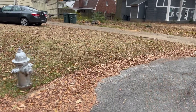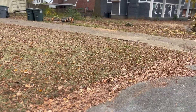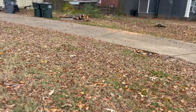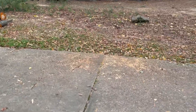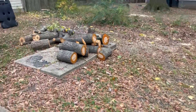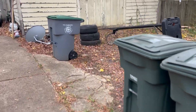Before we get started with the leaf cleanup, we always do a walk around because you never know what's in the yard. Might be a hole, broken glass, nails, or a lot of trash. So we're just doing a walk around first before we start blowing.